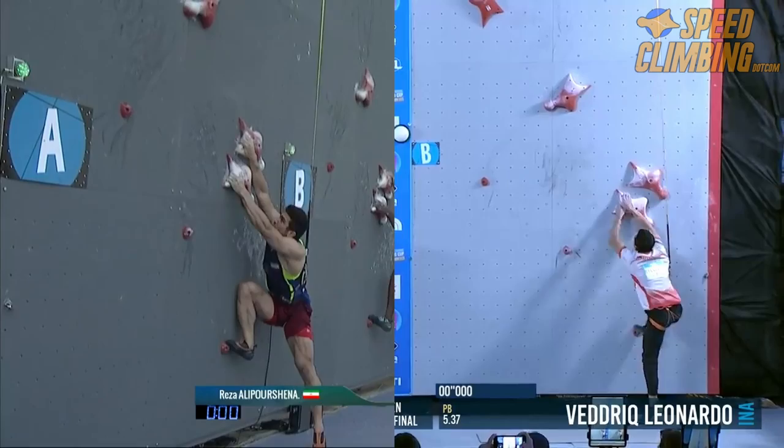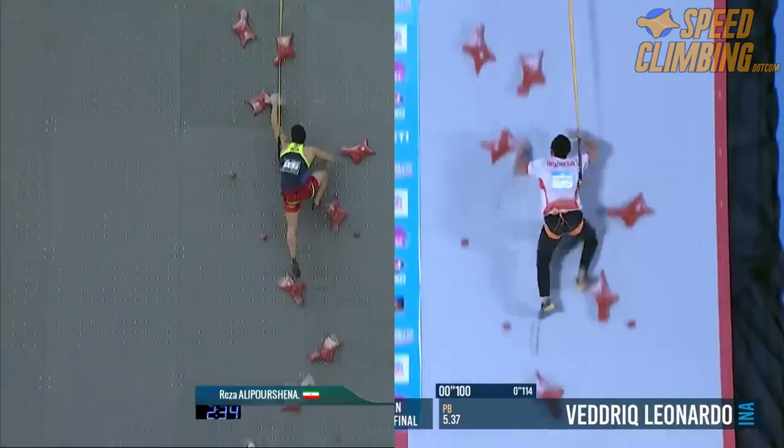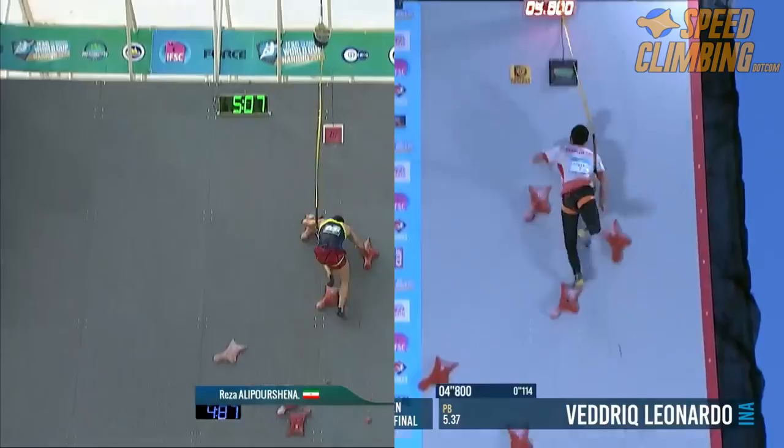Now let's take away some of that momentum from the timed start. With the two now head to head, it is a much closer race. Even after removing the better start, the lack of smear steps and years to analyze and refine the beta has given Leonardo the advantage.